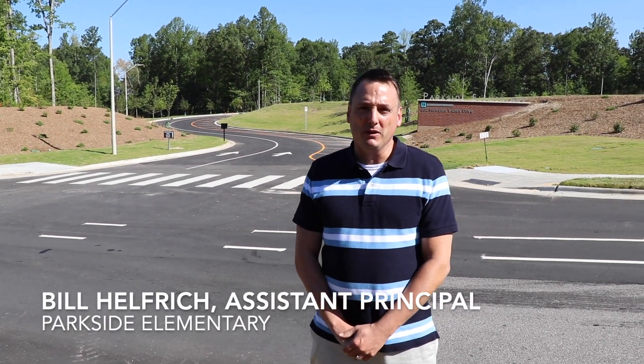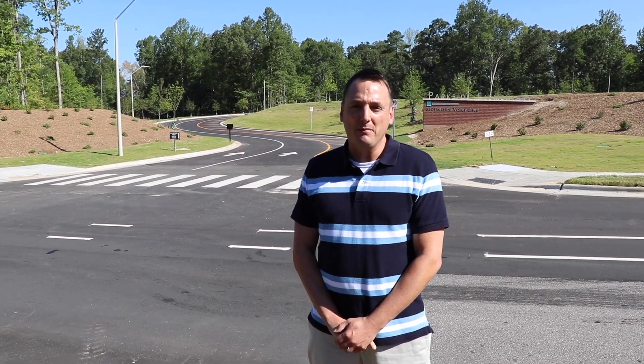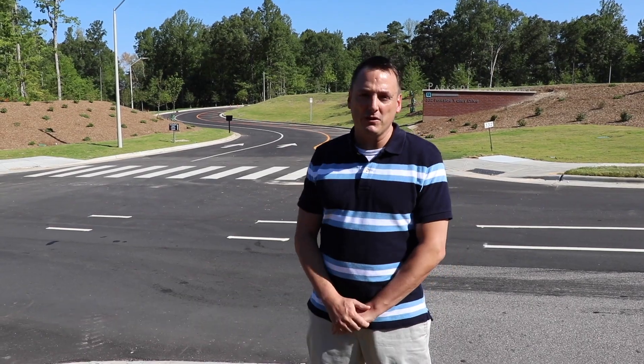Hello Piper families, my name is Bill Helfrich. I'm the proud assistant principal of Parkside Elementary School and I'm here standing on Parkside Valley Drive in front of our main entrance to our school.